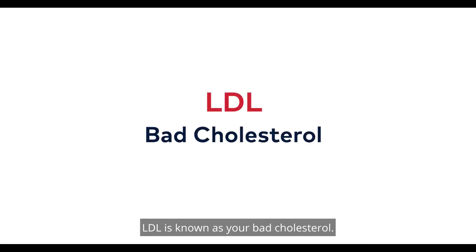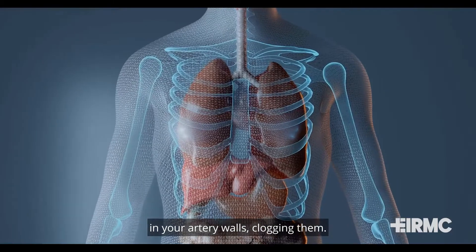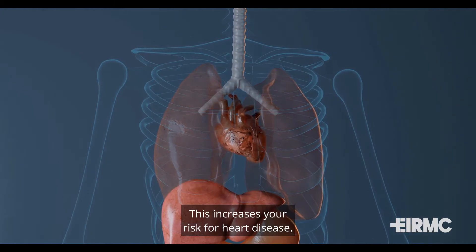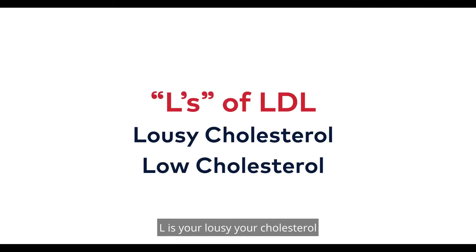LDL is known as your bad cholesterol. We all need some, but too much can get deposited in your artery walls, clogging them. This increases your risk for heart disease. When you think about LDLs, think about the Ls. L is for your lousy cholesterol, and you want your number to be low — the lower the better.